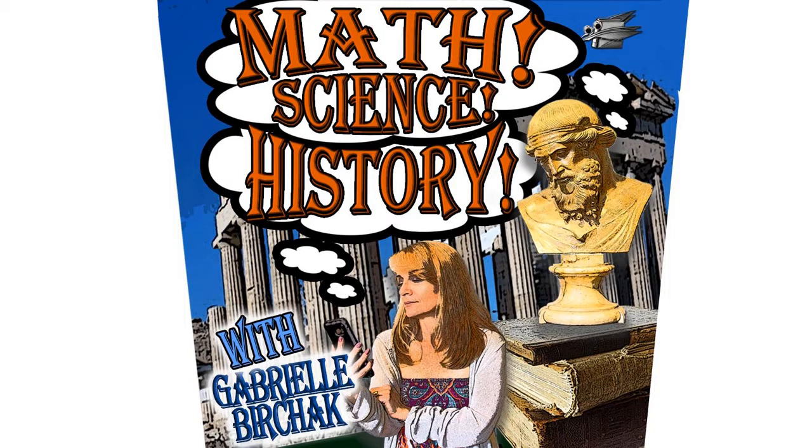I'm Gabrielle Berchak. This podcast has been brought to you by caffeine — delicious, wonderful, nectar of the gods caffeine. Coffee, tea, coffee candy, you name it — I love it. Thank you for listening to Math Science History. If you like what you are listening to, please remember to subscribe and leave a review. If you are interested in reading more about the history of math and science, please come visit me at MathScienceHistory.com. And while you are there, feel free to click on that coffee button and buy me a cup of coffee. Until next time, carpe diem!